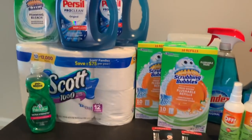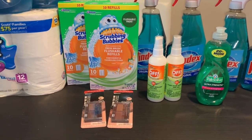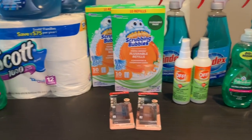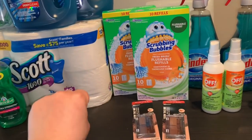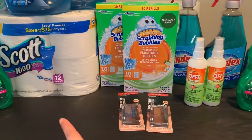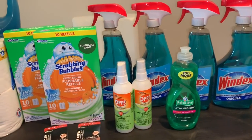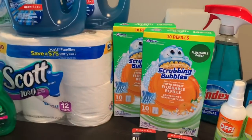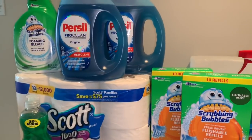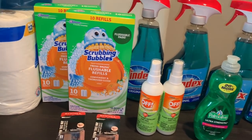Hola, bienvenidos nuevamente a mi canal. En este video les quiero compartir mi compra que realicé en la tienda de CVS hoy. Usualmente realizo mis compras en CVS los jueves, ya que a veces CVS me manda cupones a mi cuenta los jueves. Esta vez solamente me mandaron cupón en una cuenta — un cupón de $6 en la compra de $30. Estas dos transacciones son en la oferta de gasta $30 y le regresan un Extra Buck de $10, límite una vez por tarjeta.